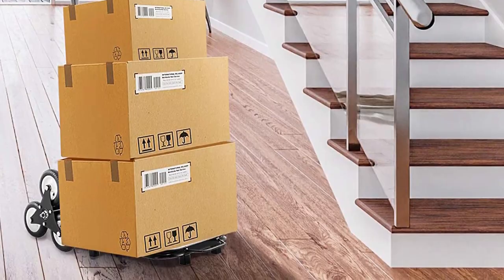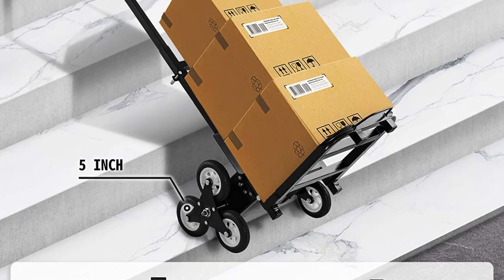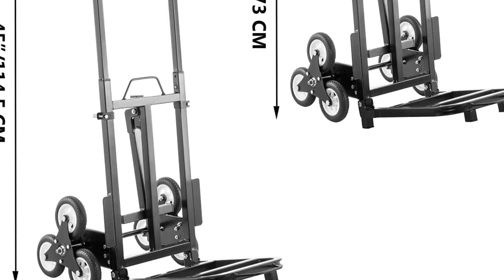We tested the cart over stairs, curbs, and uneven surfaces. The tire setup is of high quality — the tire is made of rubber. If the load is well balanced, even a single person can handle the cart over the stairs.